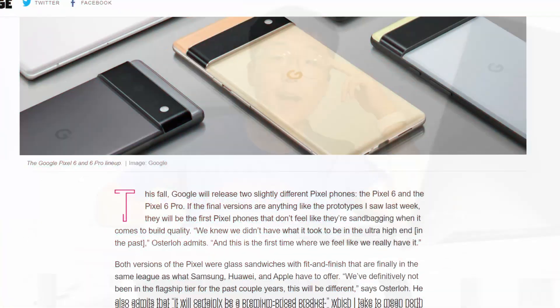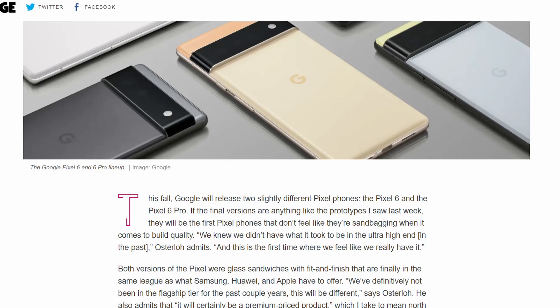Hey, what's up guys, it's David back with another video. Today I'm going to be talking about the Pixel 6 and 6 Pro and what it means for the rest of the Android space. I've been reading a Verge article that released fairly recently and it says a lot — I would highly recommend you read it, as they did an excellent job summarizing a lot of the stuff I'm talking about today.